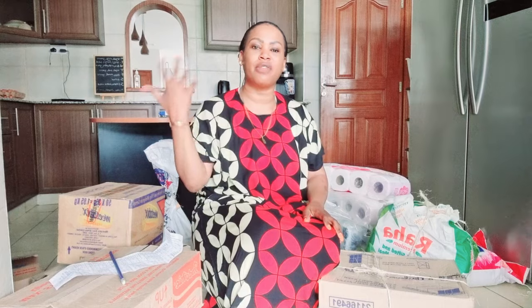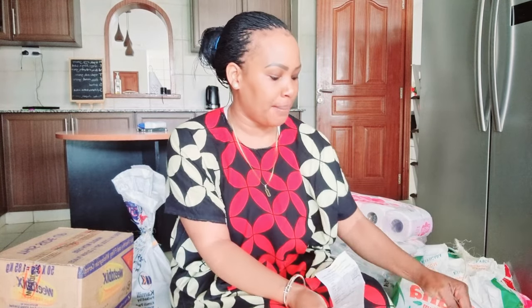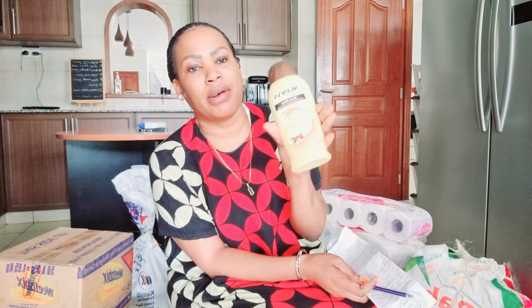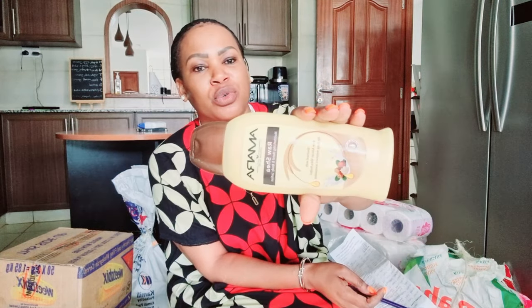The first thing I got was Amara lotion for our DM. Usually when I have a nanny, I try to buy them the basic personal items like pads, lotion, toothpaste, toothbrush, and things like that. This Amara lotion costs 220 shillings and it is 400 ml.